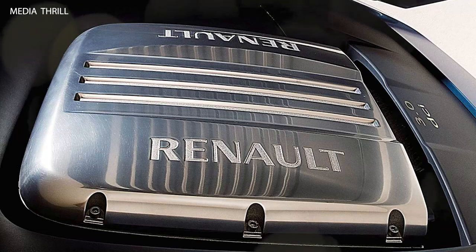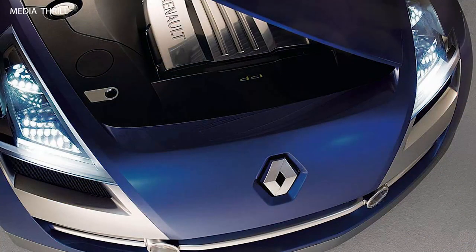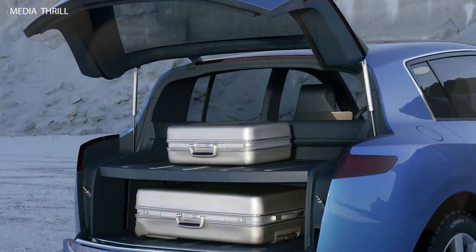Four-door coupe design: despite being categorized as an SUV, the Aegis Concept adopted a four-door coupe design, blending elements of a traditional SUV with the sporty profile of a coupe.